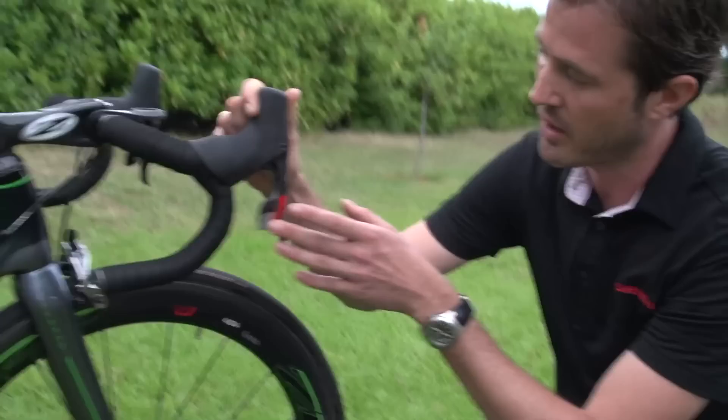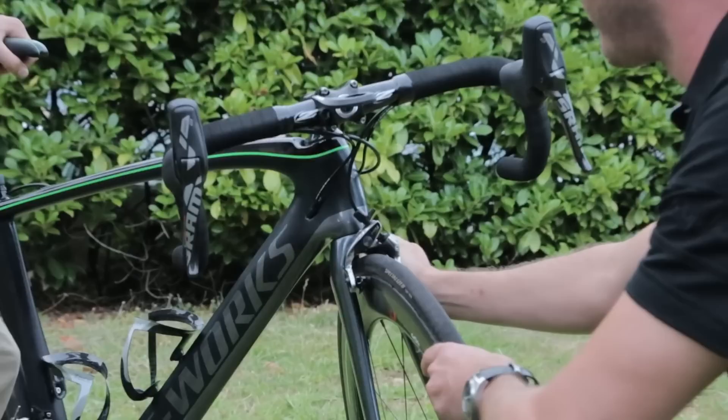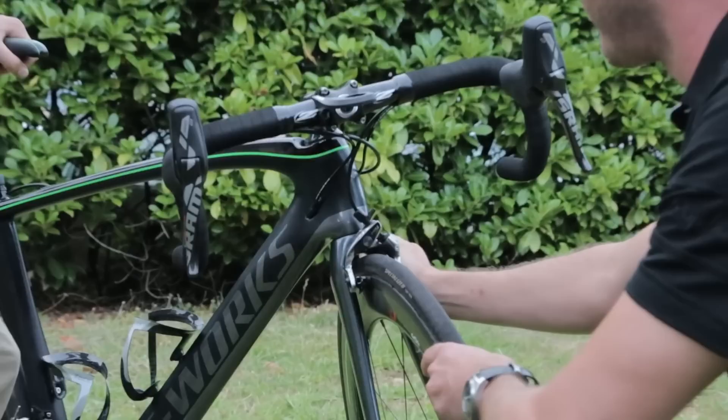It's independent reach adjust, so you can reach adjust your shifter lever and your brake lever independently. On the brake caliper itself, you still have the micro adjust, which is similar to our current system, and you can open and close it for those quick tire changes.